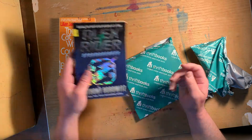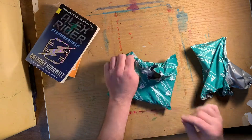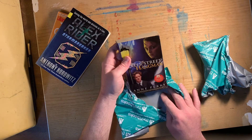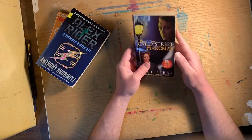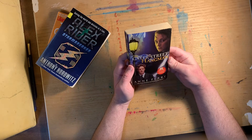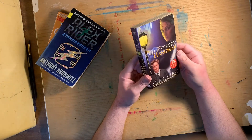Our second book here is the Cater Street Hangman by Ann Perry. According to the cover, it's an A&E Mysteries presentation. It's new to me — I was a big fan of the Nero Wolfe series they did. Before I send them outside in the box, I'll just look through them like this.